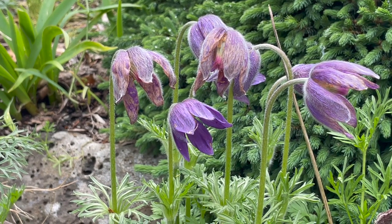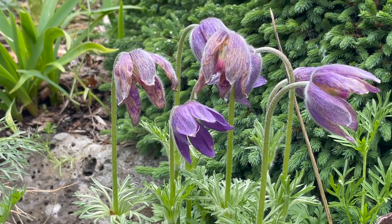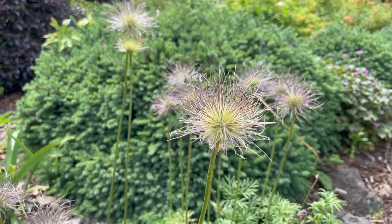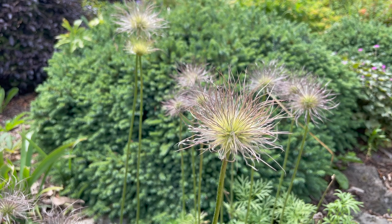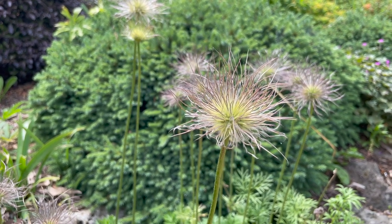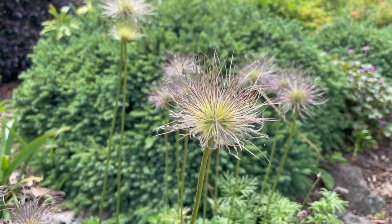Pulsatilla patens is called the eastern pasque flower, with either purple or white flowers. Check out the seed heads that appear on this one after the flowers are finished — they're an added attraction, and if you're lucky it might even self-seed.